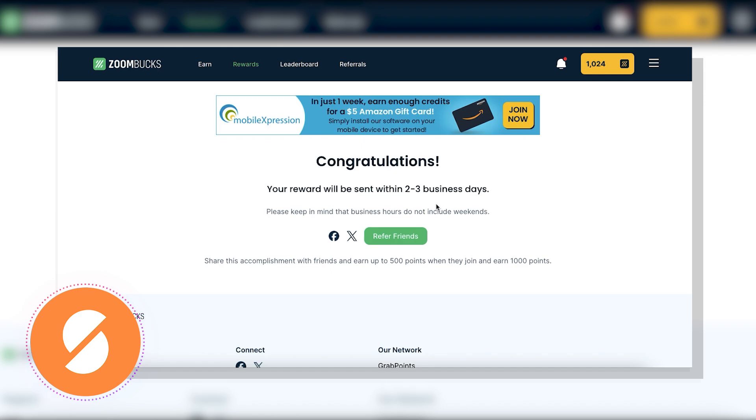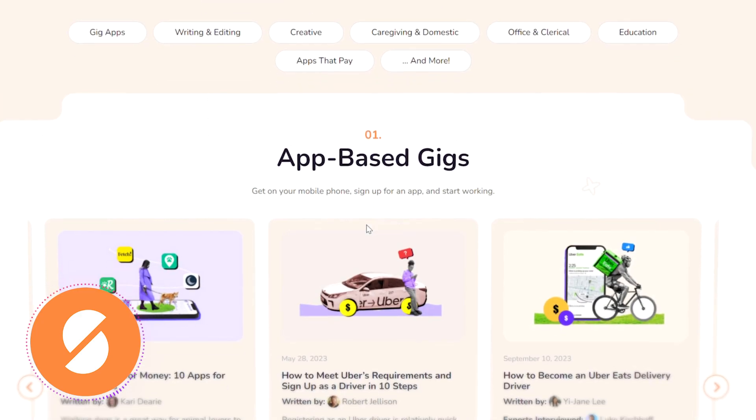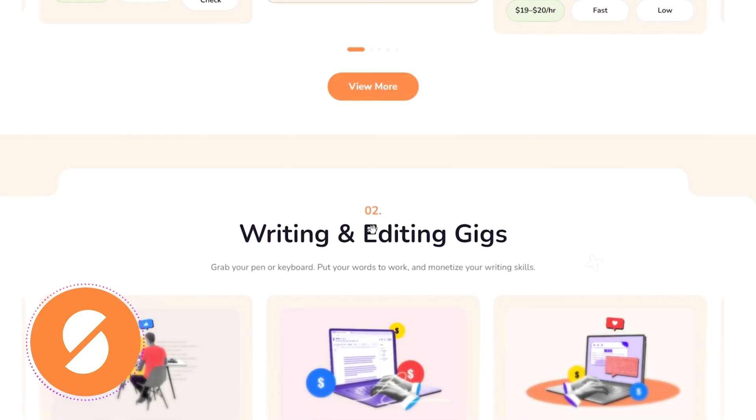We hope you found this guide helpful. For more tips on using ZoomBucks, visit our website at SideHustles.com or check out the link in the description below.